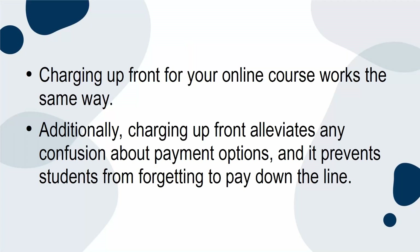Additionally, charging up front alleviates any confusion about payment options, and it prevents students from forgetting to pay down the line.